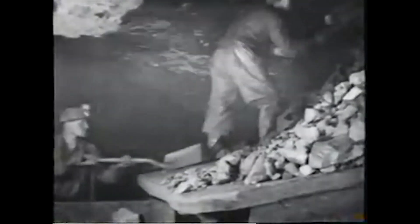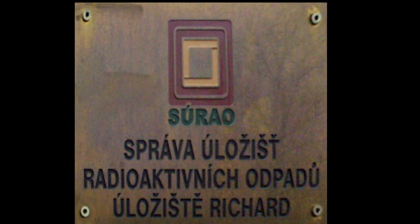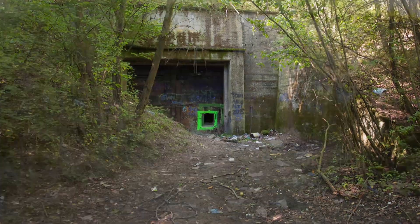Extraction was abandoned in 1963 because it was no longer profitable. But that's not the end of the story about Richard, because in the early 60s part of the excavations were converted to a nuclear waste deposit, about which I'm going to tell a bit more later.